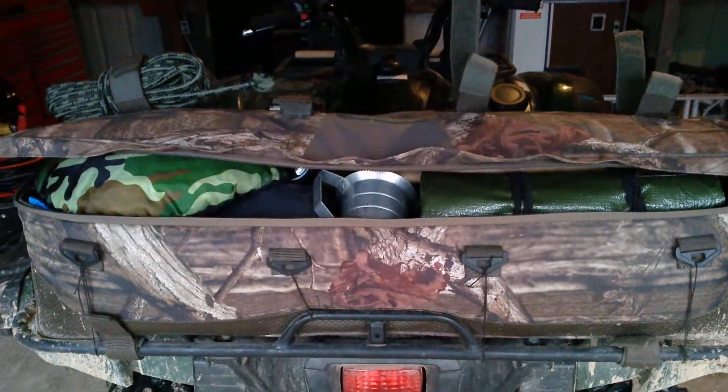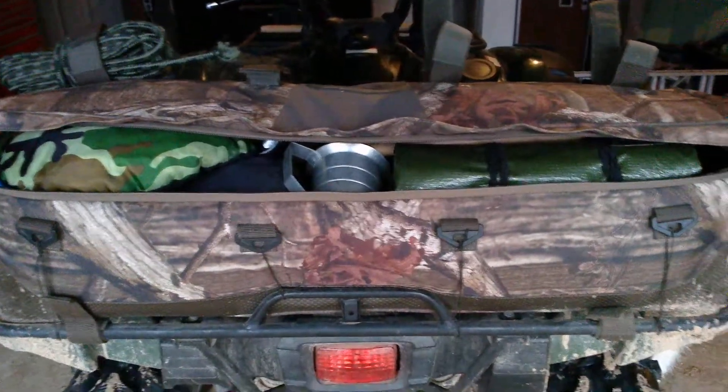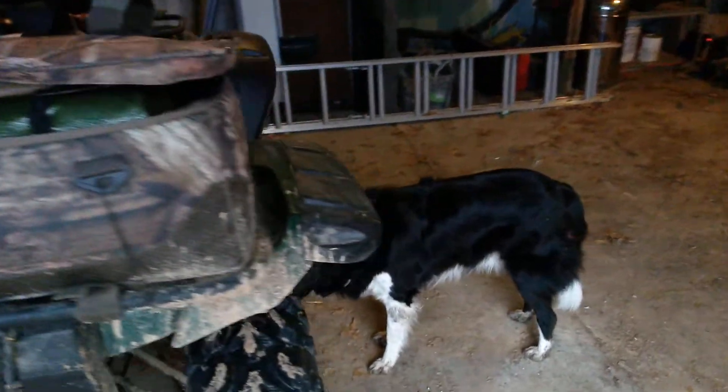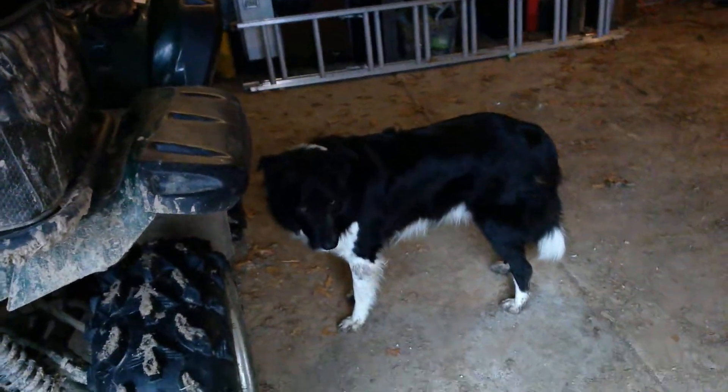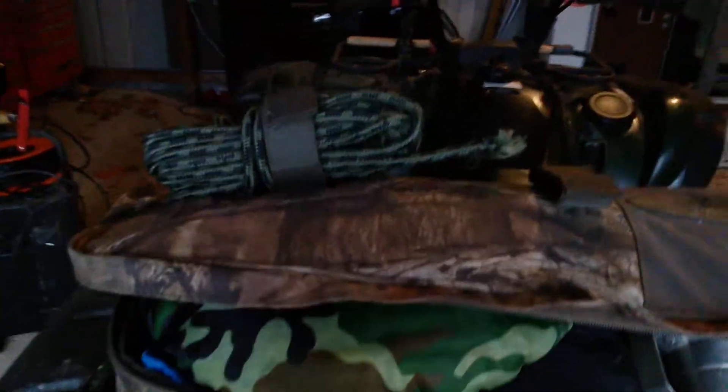Hey YouTube, Jake Survival Channel here. I'm going to show you what I keep in the bag on my ATV. That's Jake — just so I don't get questions about it, this is Jake, this is who the channel is named after. Back to the bag: on top there's some rope wrapped up, and some heavier duty rope wrapped up there too — I used it to pull my brother out of the yard when he got stuck.